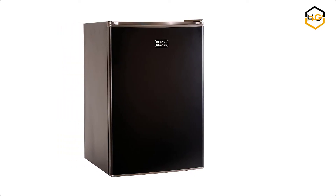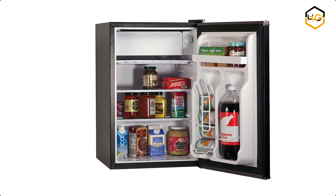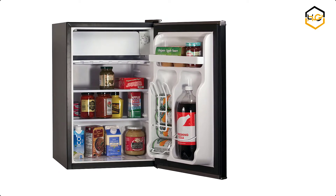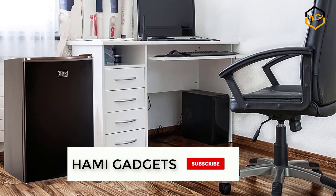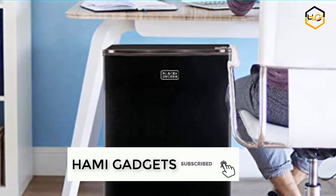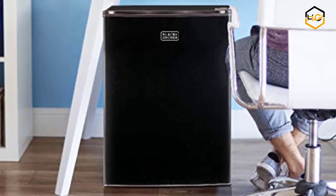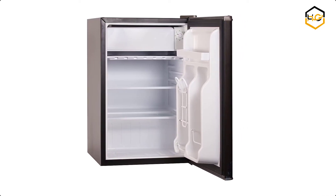At number 6 we have the Black & Decker Mini Fridge. The Black & Decker Energy Star Mini Fridge has a modern square design that fits with style into any indoor living space. Adding convenience to any room, it is perfectly compact without compromising interior storage space — you'll be amazed by how much it fits. The free-standing, flat-back unit fits easily under counters and desks, or in room corners.